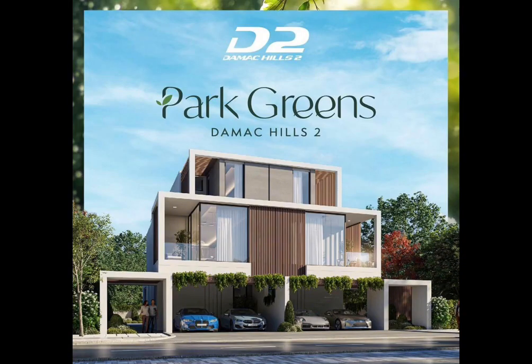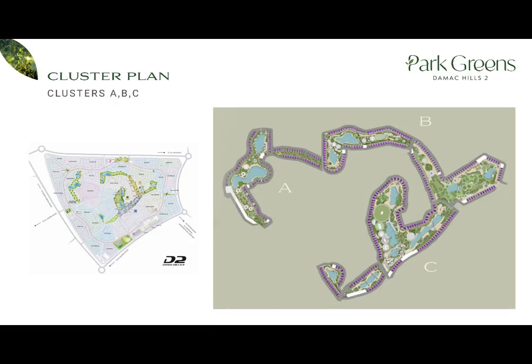Now the main topic of the day — Park Greens. This project is planned to be completed by March 2027. There are in total three clusters: A, B, and C. Damac is launching cluster A next week. According to the developer, the price of the very next cluster will probably be 20% more expensive than the previous one, and the last cluster is 40% more than the first one. So it is the perfect time for those who want to invest in this beautiful community.